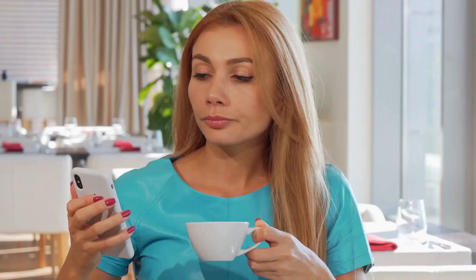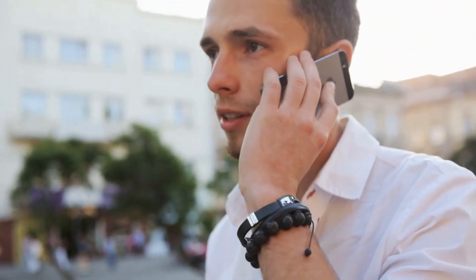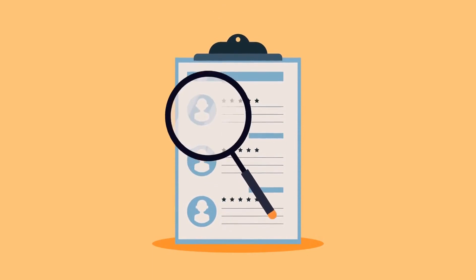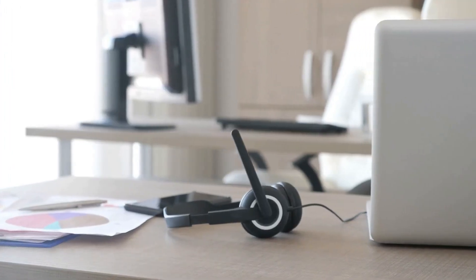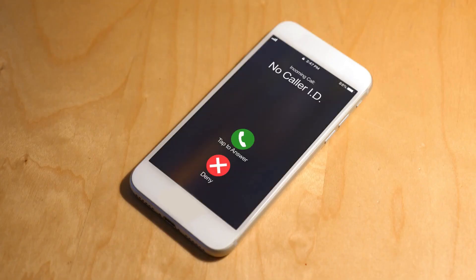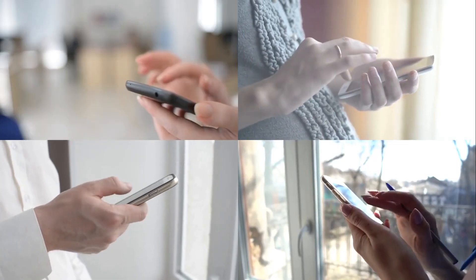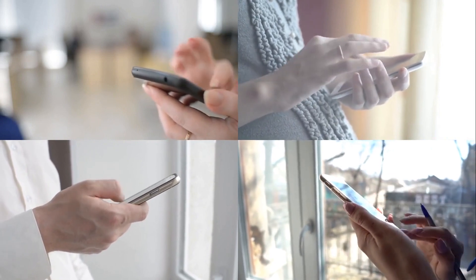If you want to hide your number from unwanted calls, you can contact your mobile carrier for help. Most carriers allow you to block numbers in their contact lists and caller ID. To block a number, start by dialing *82, followed by the number you wish to hide. Alternatively, you can call the carrier's customer support line — it should only take a few minutes to reconfigure your service. Some carriers will allow you to block calls, but some won't, and if you want complete anonymity, you should consider doing it yourself.